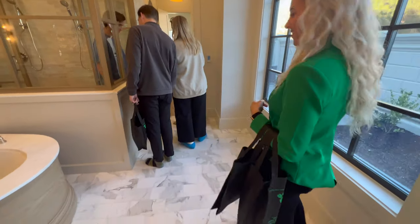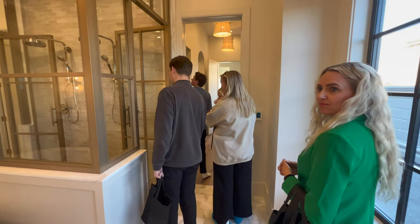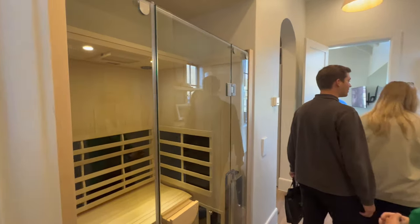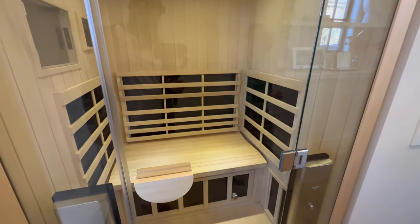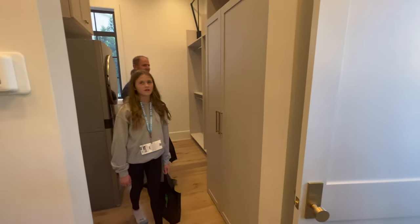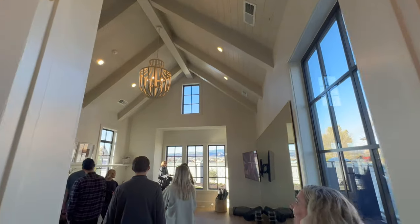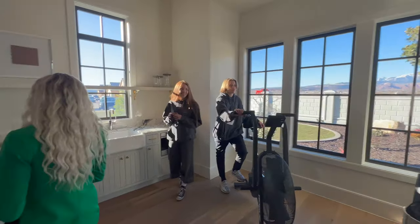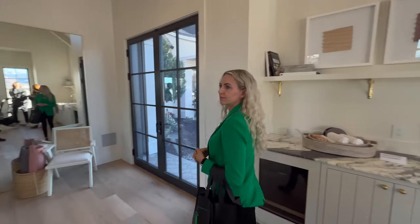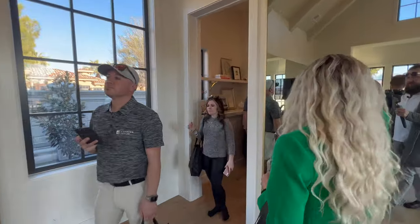This floor feels so good on my feet — it's heated. Feels amazing. Usually tile floor is a little cold. Sauna. Another closet with the laundry. And then an on-suite exercise room. The mirrors make this room look huge. Very sweet. This is definitely a great way to use that square footage.